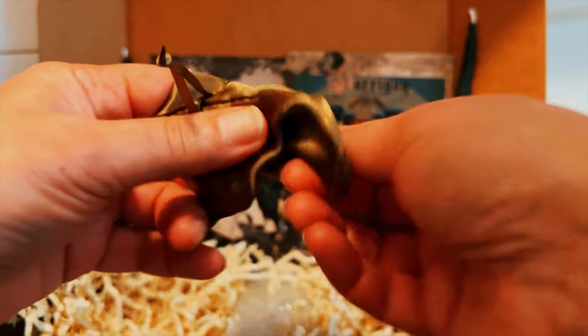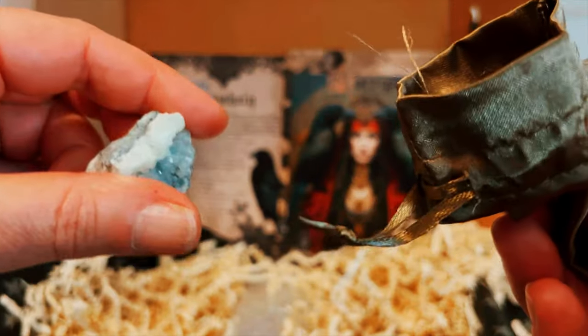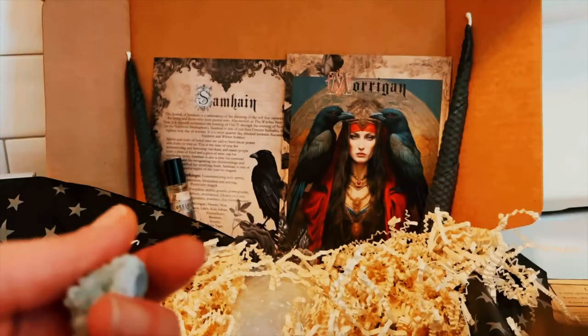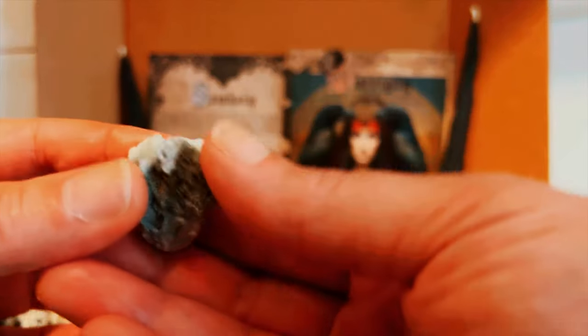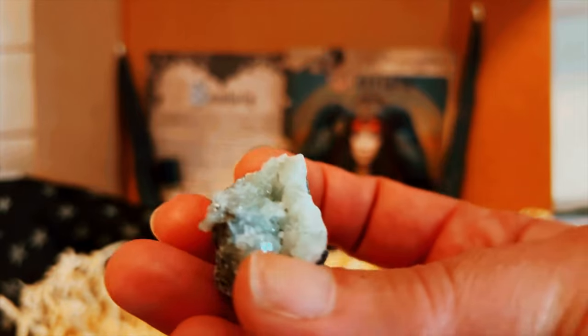We have a beautiful olive green satin bag, and as usual you can use these for spell bags, mojo bags — whatever your path is. Wow, that is beautiful.